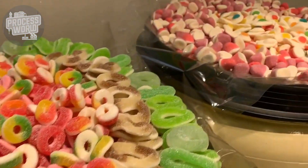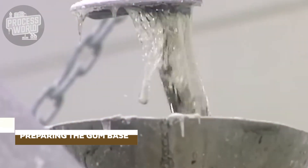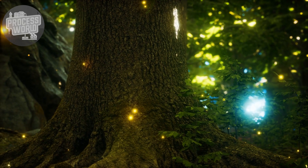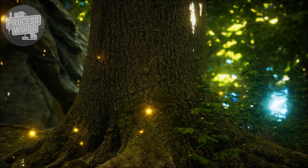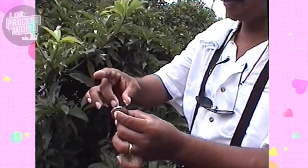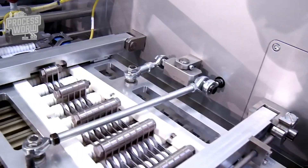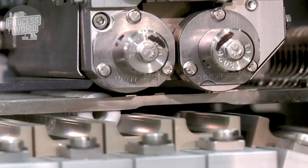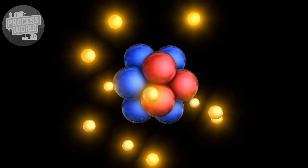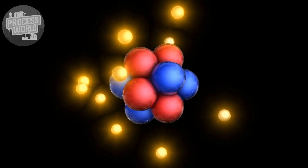Bubblegum's production starts with the gum base, the foundation for its chewy texture. Early producers used chicle, a naturally occurring latex taken from the sapodilla tree, where workers would tap trees to gather sap. As gum demand increased, the industry switched to synthetic substitutes. These days, polyvinyl acetate and polyethylene are popular materials — synthetic polymers that guarantee consistent quality and are more easily obtained.